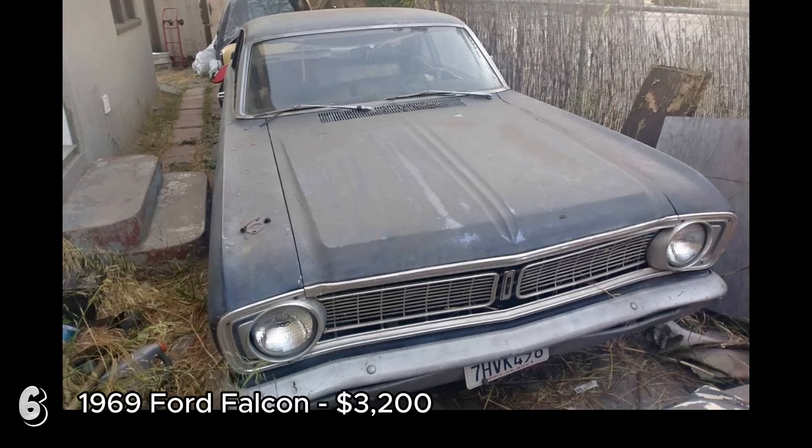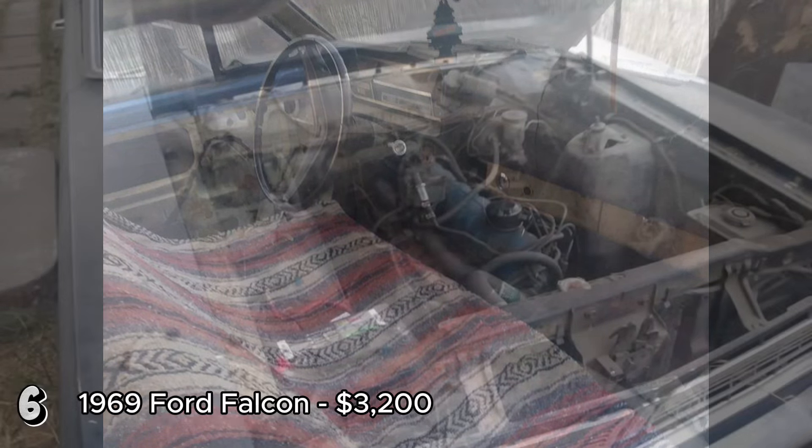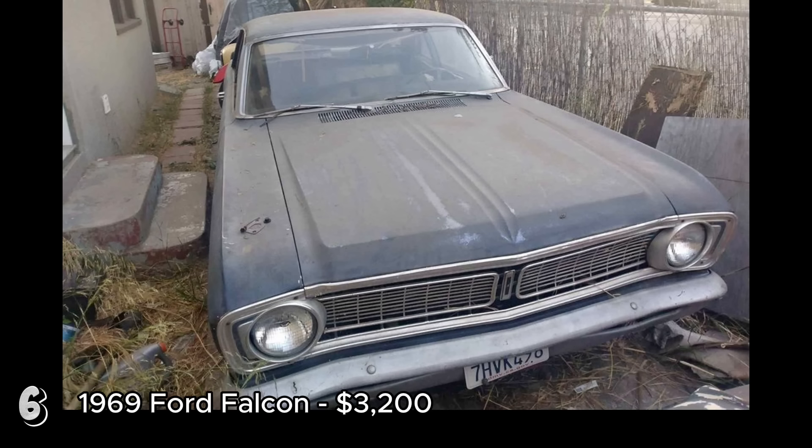The 1969 Ford Falcon, priced at $3,200, is a solid candidate for restoration. With 68,000 miles, it features a six-cylinder engine and a manual transmission, three on the tree. The car runs and shifts well, and it has a clean title, although it's currently non-operational. The exterior color is black, adding to its classic appeal. However, it needs significant work, including front floor repairs, new brakes, and new tires. These issues are typical for a vehicle of this age, but will require time and investment to address.